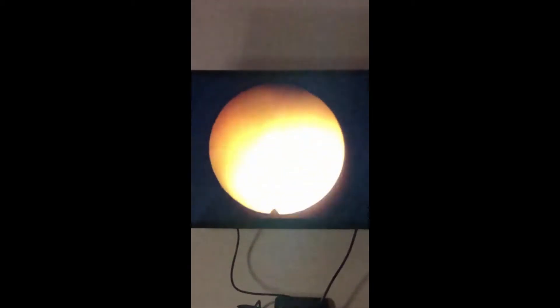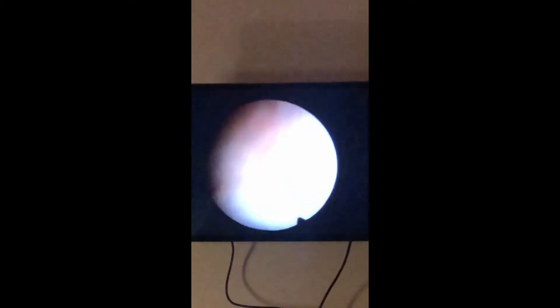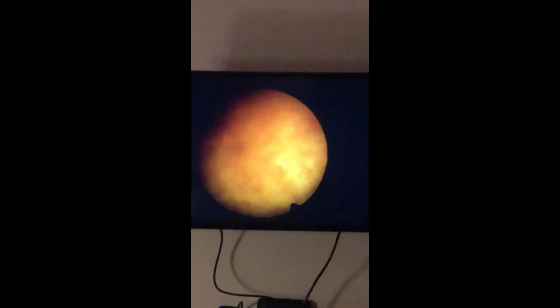The bladder is slowly filling up, and then if you turn it over, you can see the floor of the bladder.